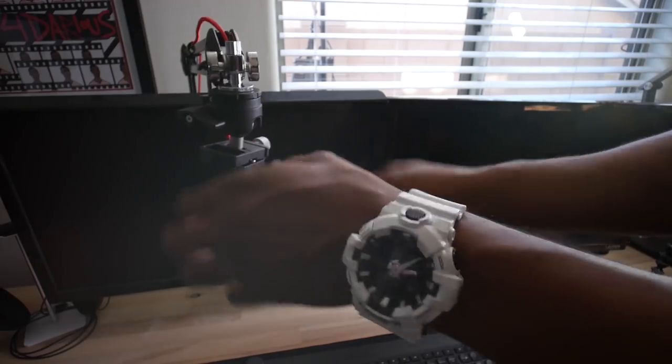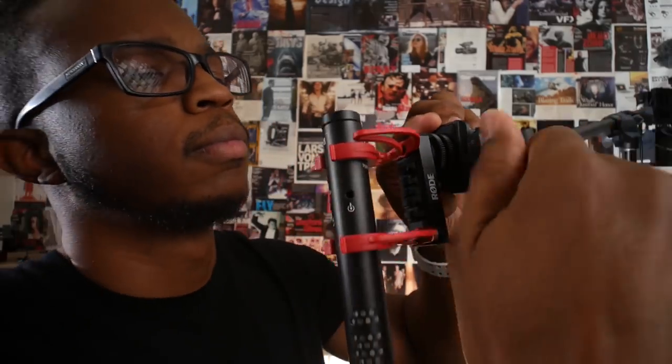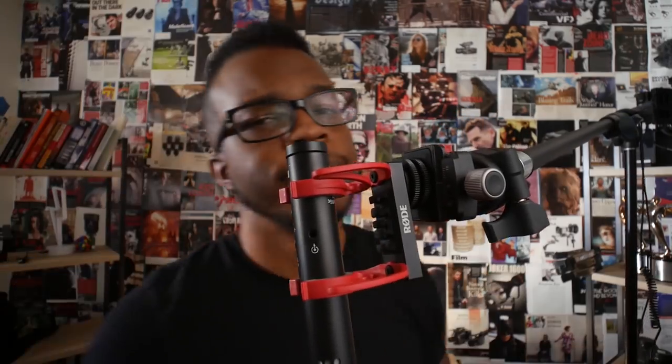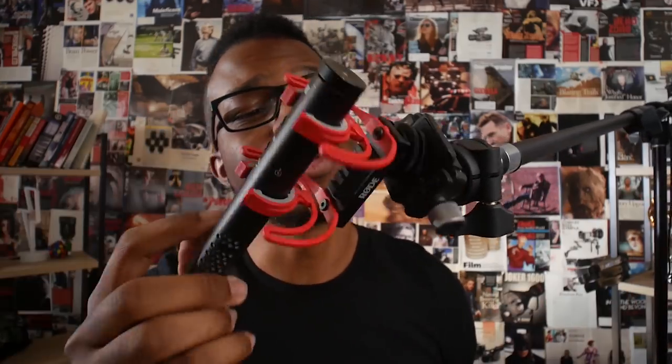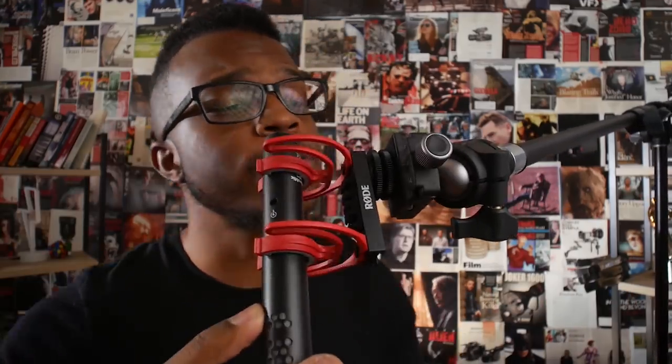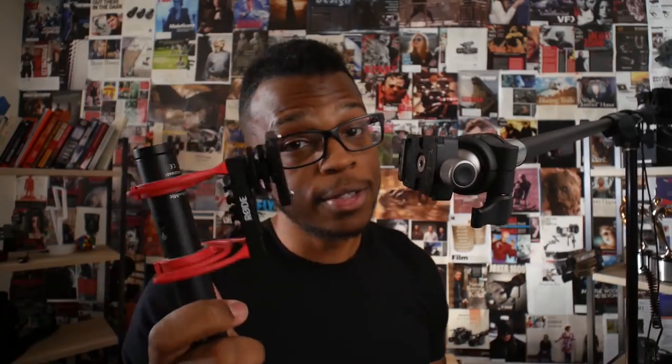This is why quick release plates are such a beautiful thing. Remember that Rode VideoMic NTG sitting over there? When I want to move it from over there to over here, this is all I have to do — boom. Life can actually be this beautiful. A good system shortens the road to the goal, and using quick release plates is a system.